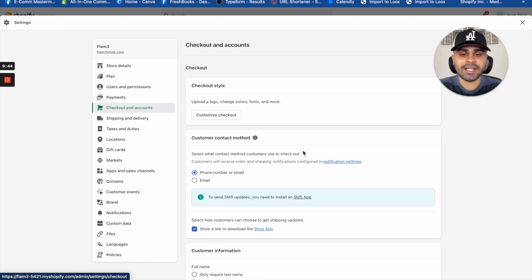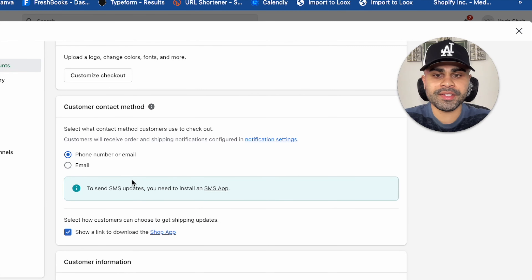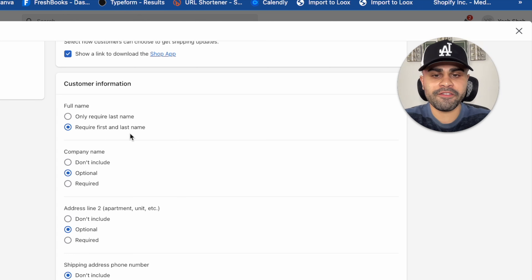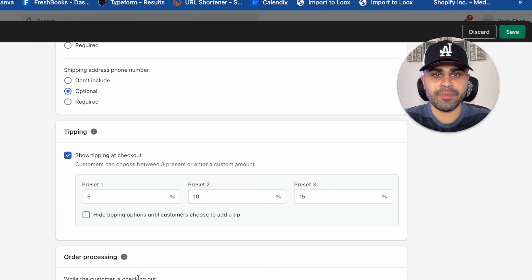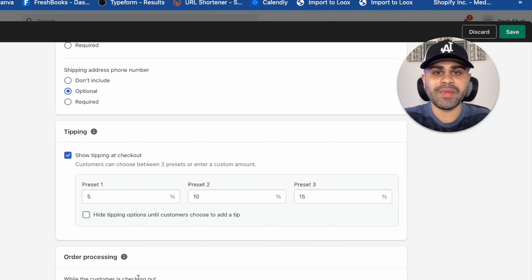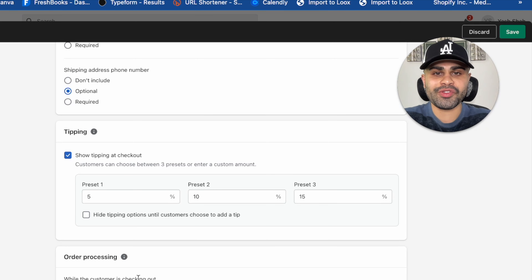Next, click on 'Payments.' You want to connect two forms of payment: Shopify Payments — which allows customers to check out by credit or debit card — and also PayPal. You want both of these options for collecting payments from your customers. For Shopify Payments, just connect your bank account, and for PayPal, just sign in. It's as easy as that.